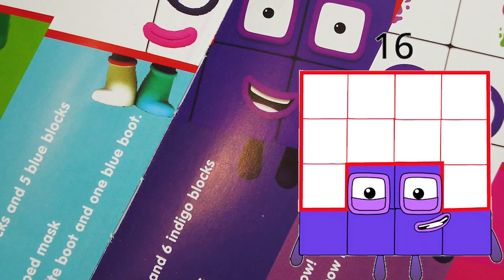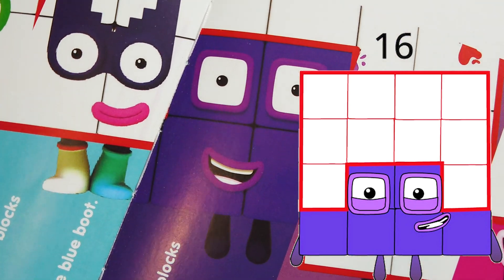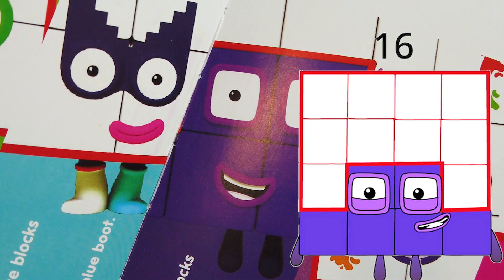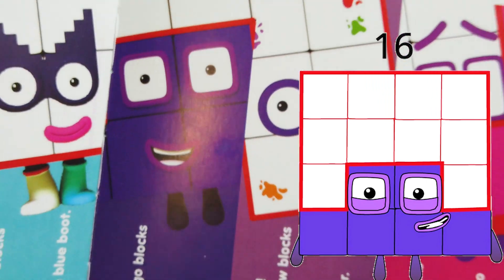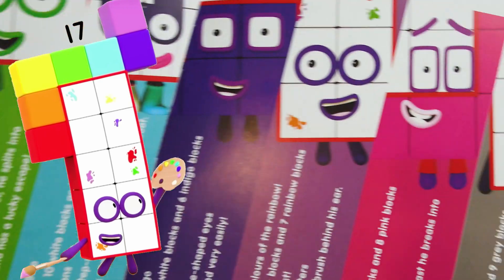Number 16's favorite color is indigo. She likes square parties — super cool, what are square parties?! A fun fact is she gets excited very easily. Her best feature is her square-shaped eyes, and the number of blocks are 10 white blocks and six indigo blocks.